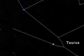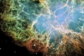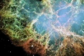Let's check out the Crab Nebula — it's in Taurus. Is that a star? Not anymore. The star exploded as a supernova back in 1054, and it was so bright that Chinese astronomers said they could see it during the day.